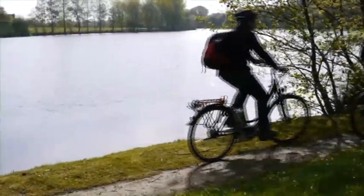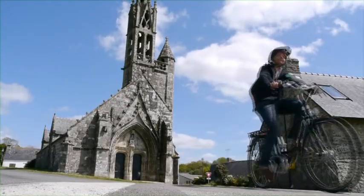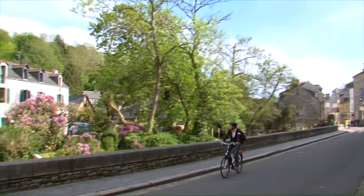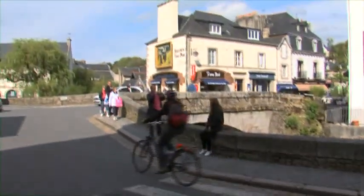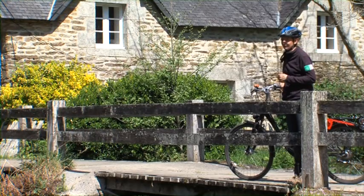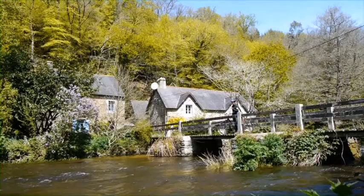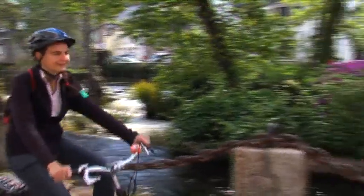Et on poursuit notre balade en suivant l'Aven au fil de l'eau pour se retrouver à Pont-Aven ! Et voilà Pont-Aven ! Les moulins en fait ils sont partout dans le paysage de Pont-Aven ! Et ils ont inspiré énormément d'artistes comme Gauguin qui a peint le moulin neuf qui est juste derrière moi ! Et puis cette Aven avec tous ces paysages magnifiques, on va la suivre un petit peu pour traverser la ville !